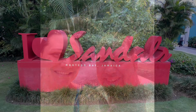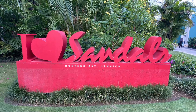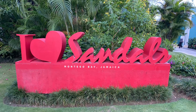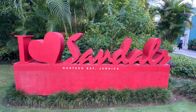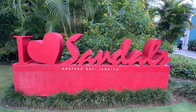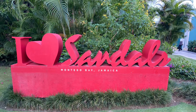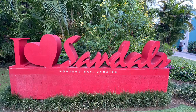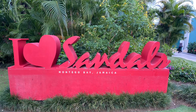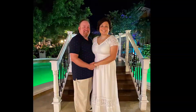Sandals Royal Caribbean is located five minutes away from Sandals Montego Bay. When you stay at either of these resorts, you can take part in Sandals' Stay at One, Play at Two program. We took a complimentary transfer to Sandals Montego Bay to explore the resort and had a delicious dinner at Butch's Steak and Seafood Restaurant.